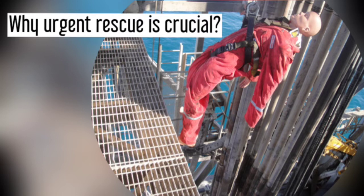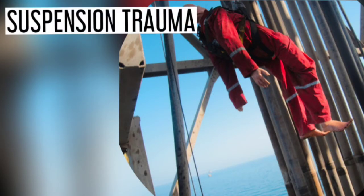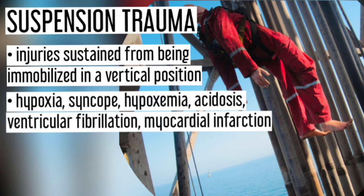Prompt worker rescue is imperative after a fall has been arrested on a fall protection system because of suspension trauma. Suspension trauma refers to injuries sustained from being immobilized in a vertical position when the legs are relaxed and immobile. It includes hypoxia, or insufficient oxygen reaching the tissues, syncope or fainting, and hypoxemia.